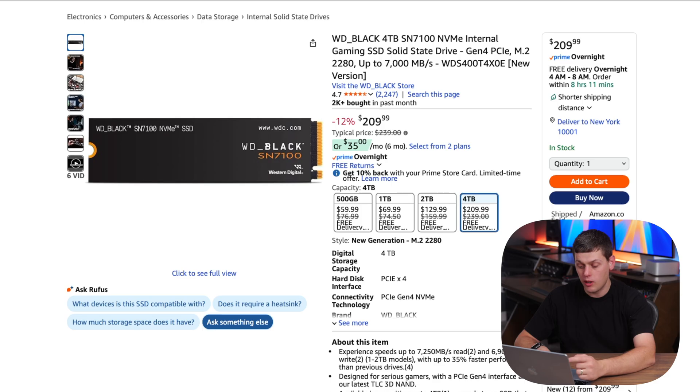The first one is the WD Black SN7100, and there are great prices across the board. You get a lot of savings if you get the 2TB and the 4TB model. $210 for a 4TB is a great price, especially with all the great enclosures we're going to talk about in a second.